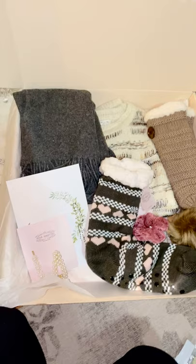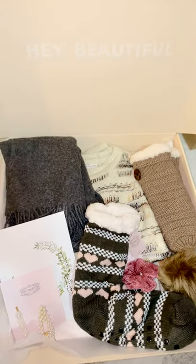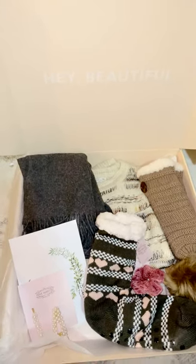At this time of year it's great to have gifts like this to give to somebody that you really care about. Thank you so much — if you have any questions just let me know, and I hope this was helpful.